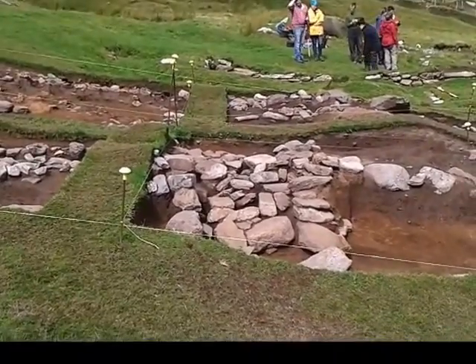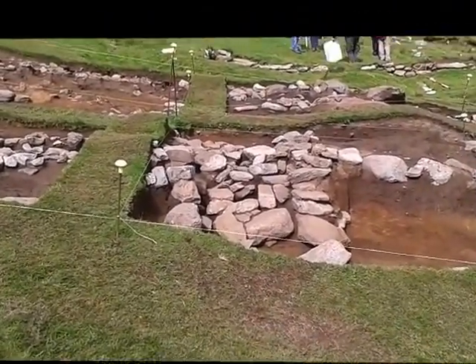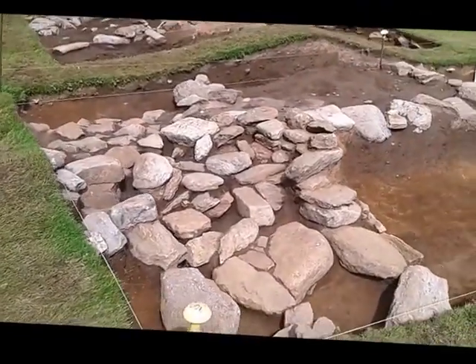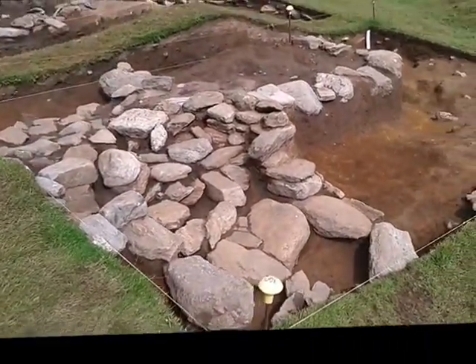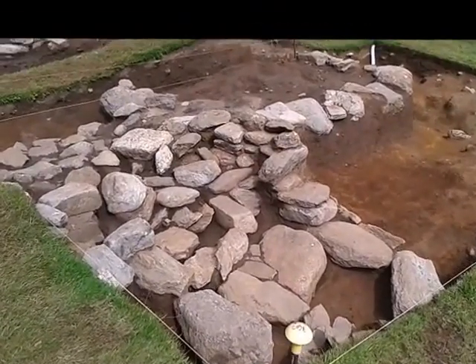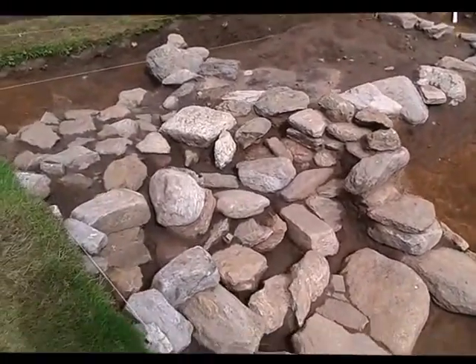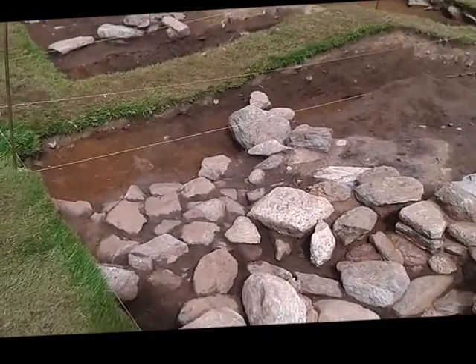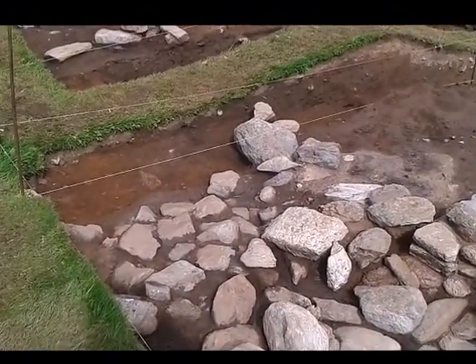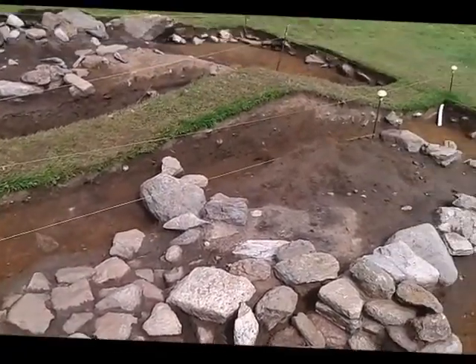We're now looking at the stone-built entrance. You can see here how it was constructed — two lovely curbs of stone with some really rough steps leading into the interior of the building. Just inside we have some threshold material, which was probably put down to stop the area inside the door getting too muddy.